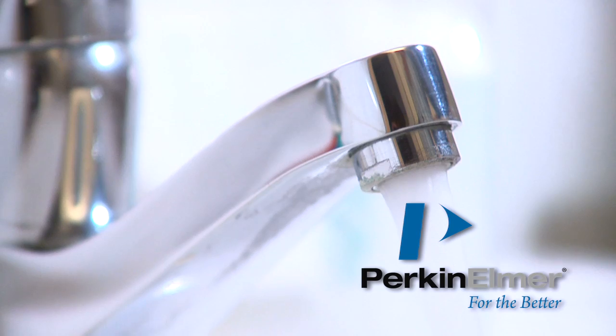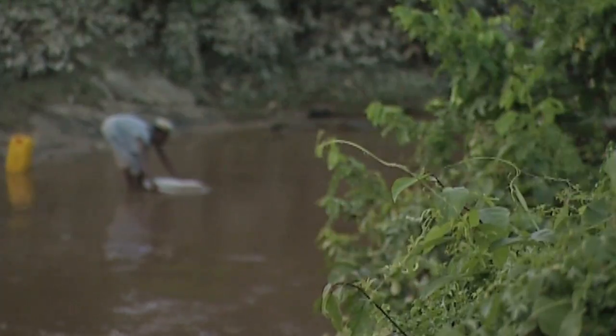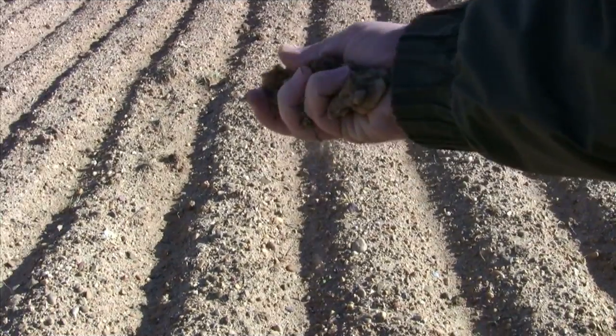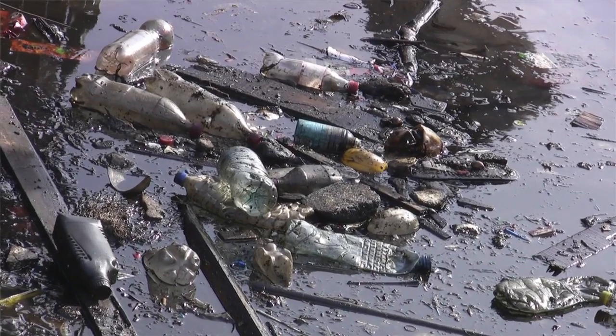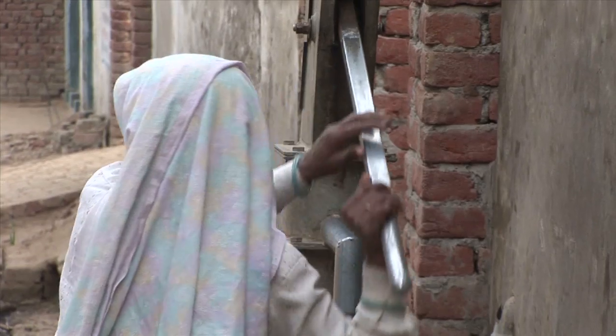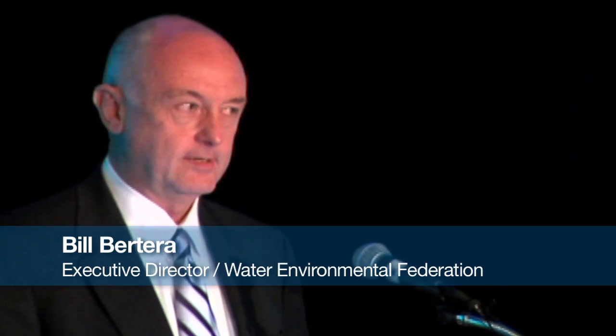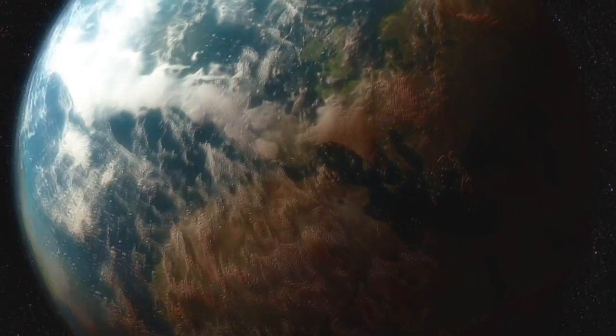If you're thirsty, chances are you can turn on a nearby tap and safely take a drink. But it's not so simple for millions of people around the globe. In some areas, water is scarce. In others, it is deadly. Some experts warn that we are in the midst of a world water crisis. There's enough water for all of us to do everything we now do for a long, long time, but it's not always — and frequently is not — in the right place at the right time.